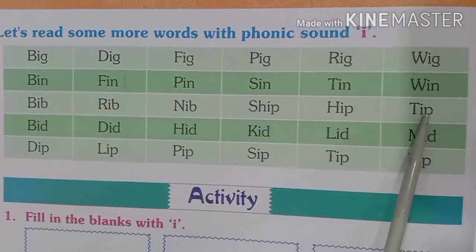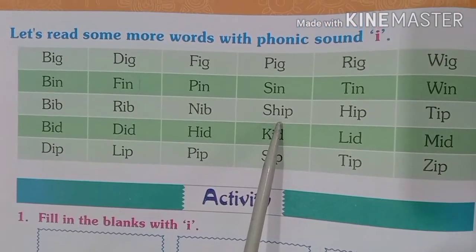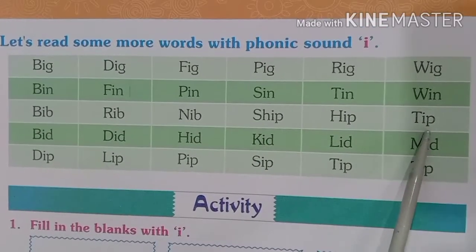Now these three words are ending with P. So how do we pronounce these words? S-H-I-P, ship. H-I-P, hip. T-I-P, tip.